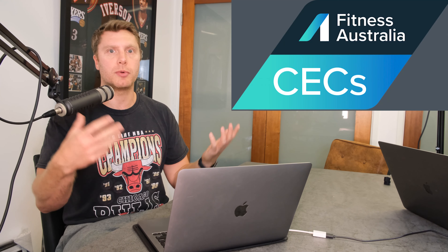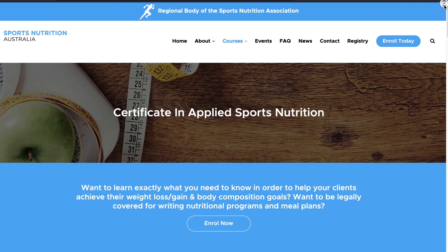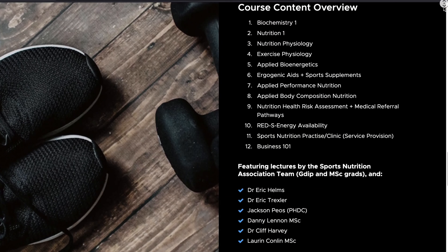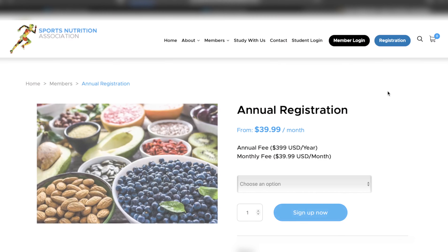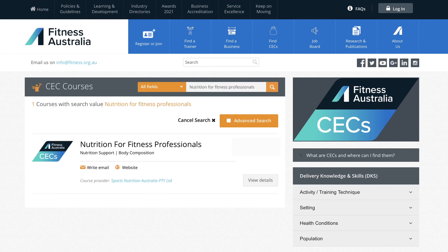This is a CEC-accredited program within Fitness Australia. It's a half-day program — not a huge time commitment — but it will give you the tools to be effective personally and with clients. For those not interested in doing the additional study — the 18 weeks to six months minimum to get a provisional qualification and register to practice — that's completely understandable. If you need to get CEC points and want to learn to stay within scope, this is the program for you.